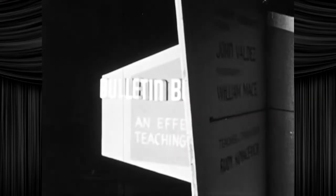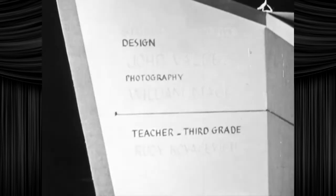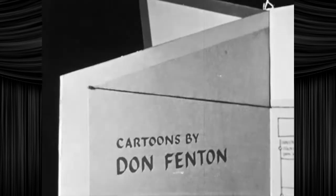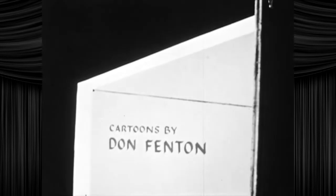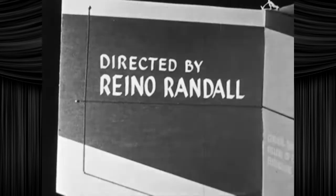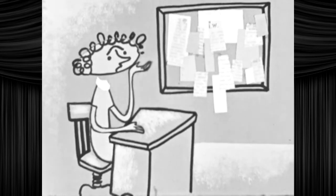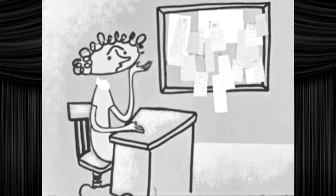Bulletin boards — when you really need a lost cat or a guitar lesson, bulletin boards are there. Cartoons about bulletin boards? I'm in heaven! The whole conspiracy leads back to Rayno Randall. The bulletin board is just a file for Miss Smith. Does she have a filing cabinet full of kitten posters?